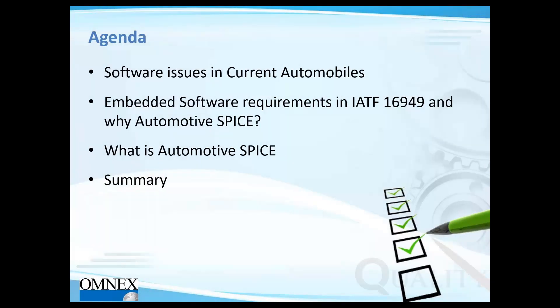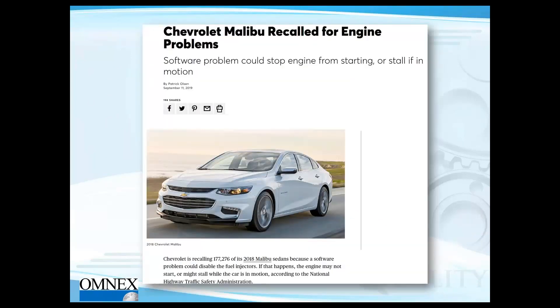In today's webinar, we'll look at software issues in current automobiles and embedded software requirements in IATF 16949. We'll explore why we should go for Automotive SPICE, what its requirements and capability levels are, and what is happening around the industry with respect to this standard.